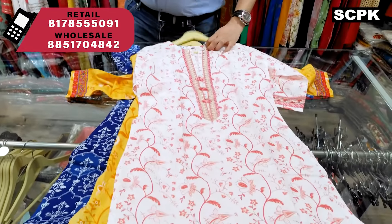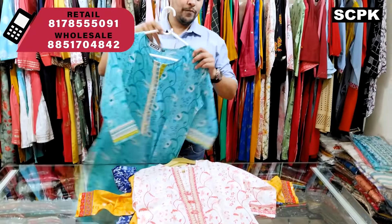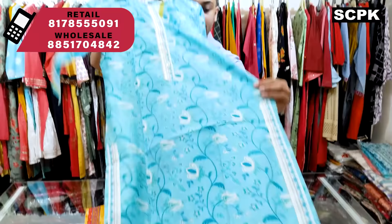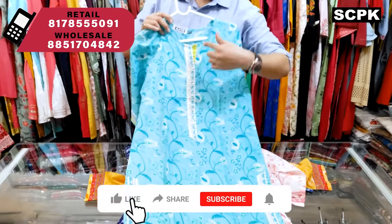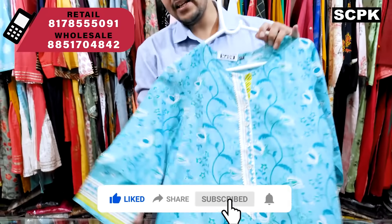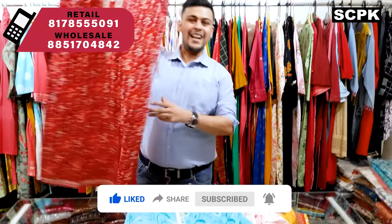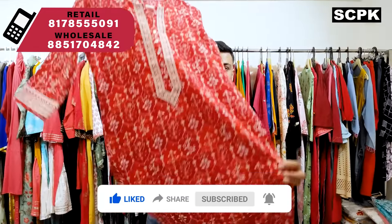Price range is 695 and sizes are 38 to 52. This is ferozy color and it comes with sequence work and gota work. You'll get a border on the sleeves — see this amazing red and white combination, an all-time favorite.